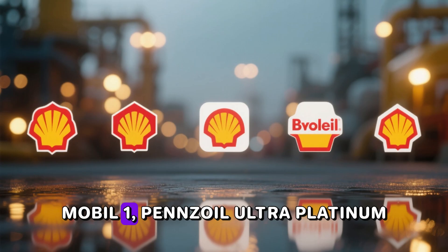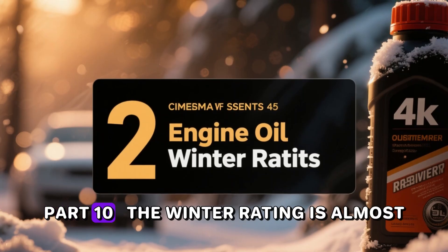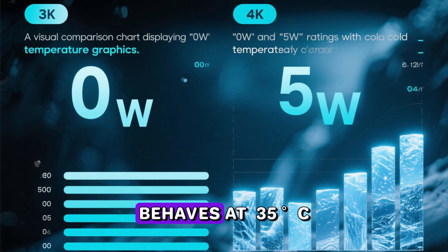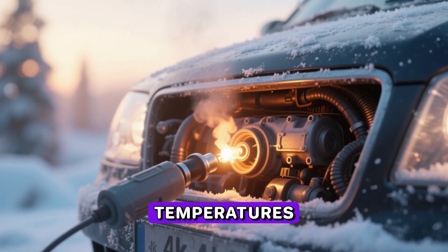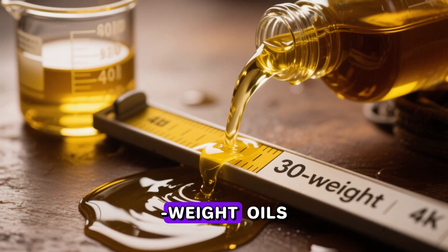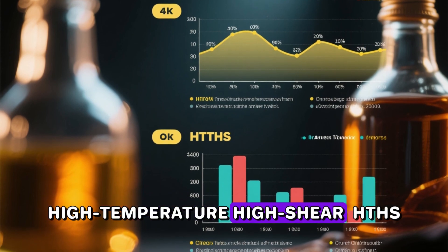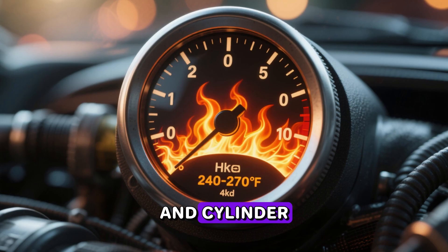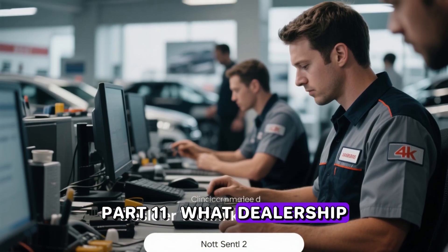Part ten: the winter rating is almost irrelevant for 90 percent of owners. The 0W versus 5W only tells you how the oil behaves at minus 35°C to minus 40°C. Unless you regularly start your car in those temperatures, the cold pumpability advantage is meaningless. At operating temperature, both 0W-20 and 5W-30 are 30-weight oils — but virtually every 5W-30 on the market today has higher high-temperature high-shear (HTHS) viscosity than a 0W-20, which directly translates to thicker oil film on bearings and cylinder walls when the engine is at 270°F in summer traffic.